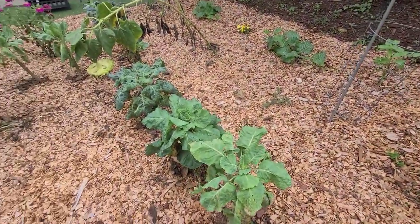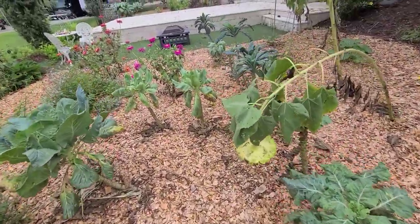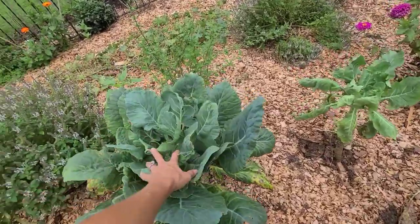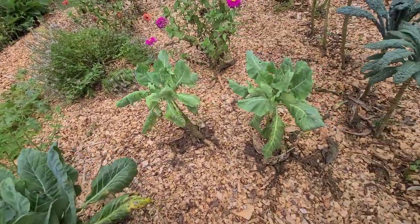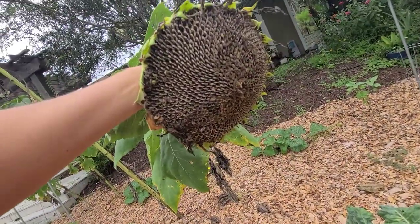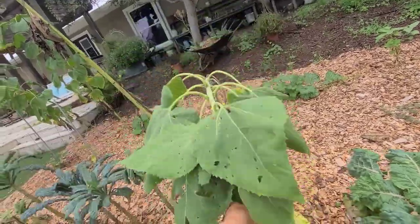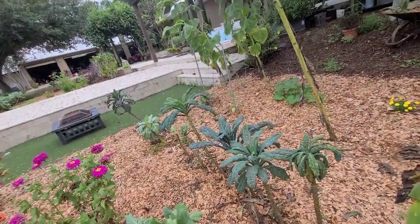Over here we have some collard greens and kale. The sun is definitely getting to these — we're in the middle of the day and they're starting to wilt. Here's another sunflower that's actually quite ready almost to take out and dry those seeds so we can feed them to our chickens and save them. We sell these seeds as well.